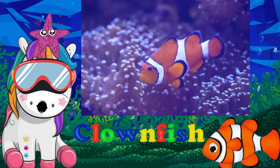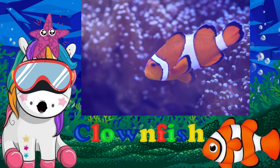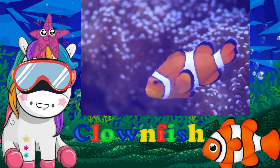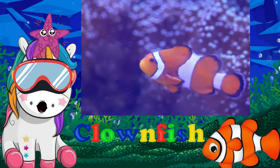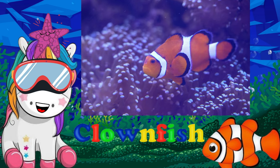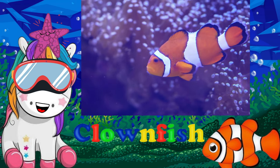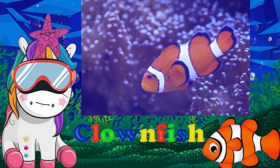Clownfish, or clown anemone fish, are known as bright orange fish with three vertical white stripes or bars down their sides. They were first made famous as the lead characters in the Disney Pixar movie Finding Nemo. There are actually 28 different types or species of anemone fish.